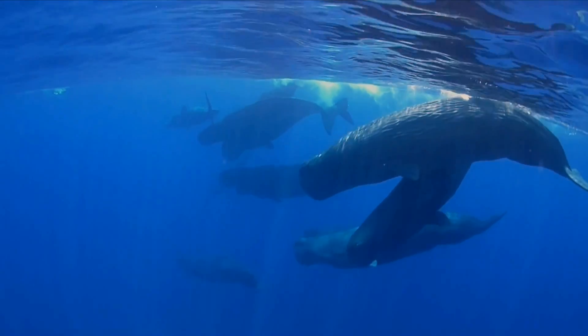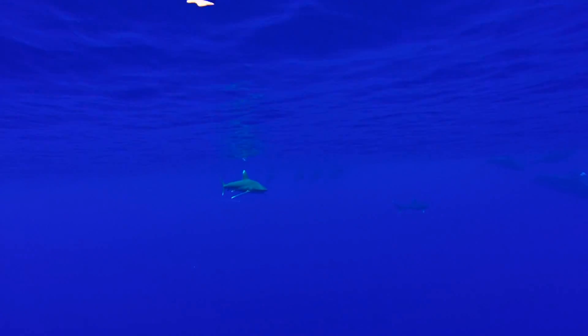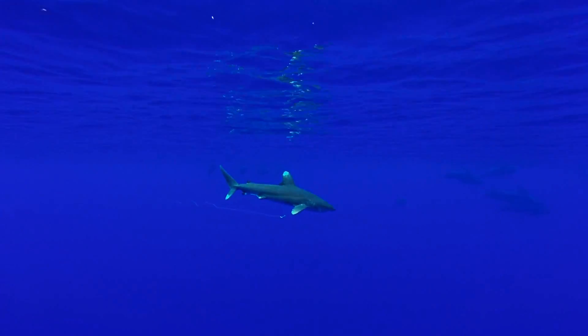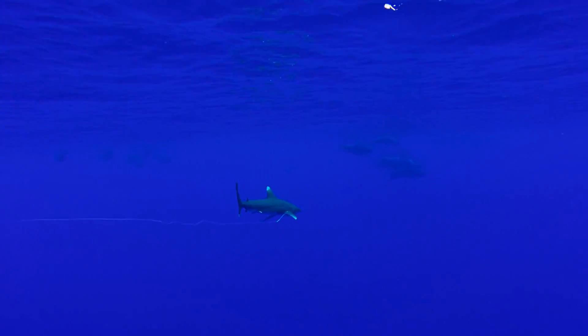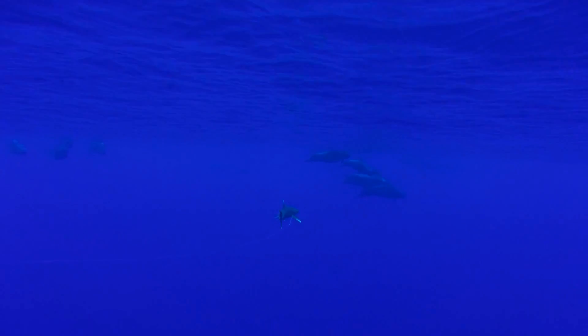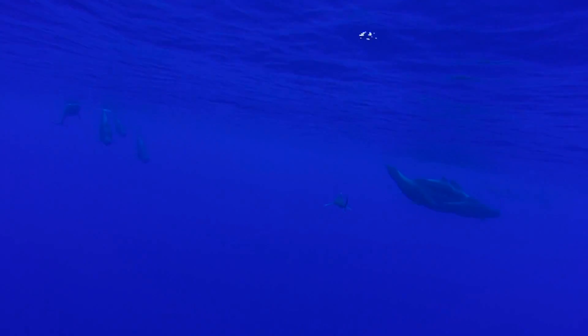Likewise, if you find any dead whales or dolphins on the beach, we also collect data on that. We have a strandings hotline, so if you find dead or live whales or dolphins on the beach you can give us a call — it's on 24/7, there's always someone manning that phone. Even if you think it's well decomposed, we can still get good data: we can take skin samples, teeth for aging, and we can take the skull and skeleton and put it up for an education display.